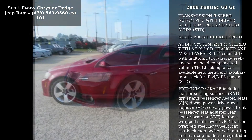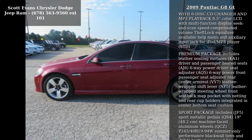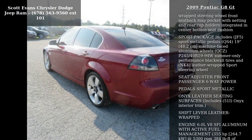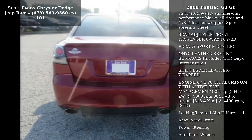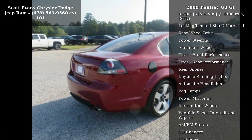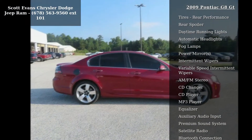Some of the top features included with this vehicle are Sport Red Metallic exterior, tires P245/40 R19-94W summer-only performance blackwall, and 19-inch (48.3cm) machine-faced aluminum 5-spoke wheels.